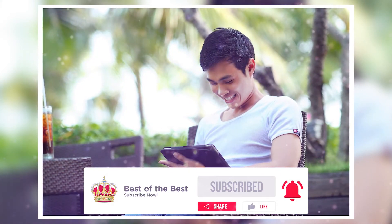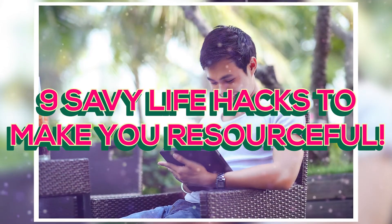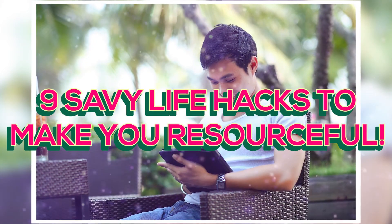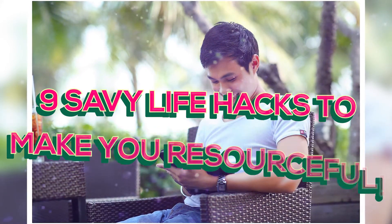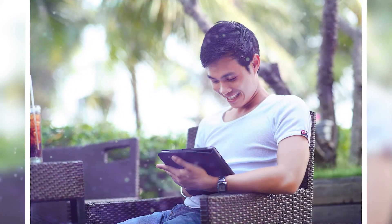For today's video, we present to you 9 Savvy Hacks To Make You More Resourceful. These hacks will surely make you survive the whole day with your head held high. Let's skip all the formalities and get started.